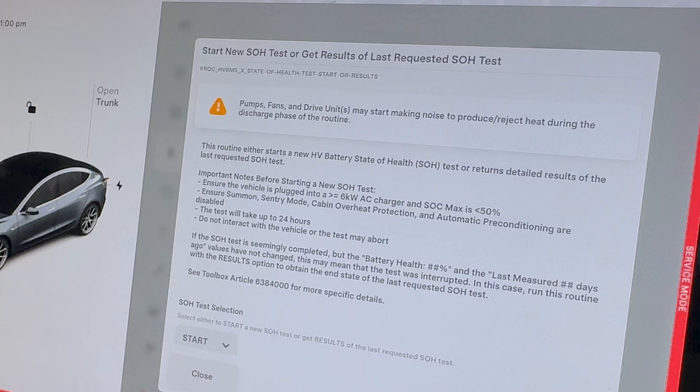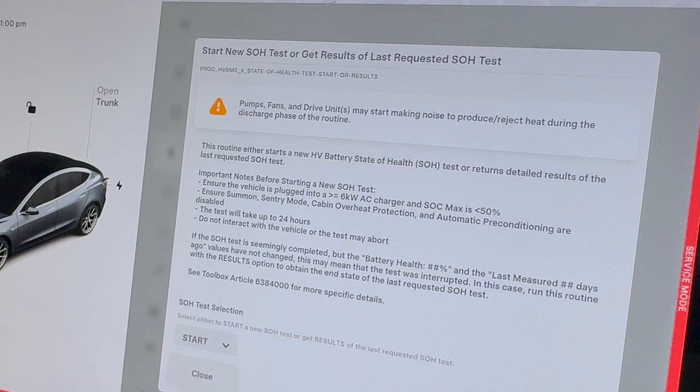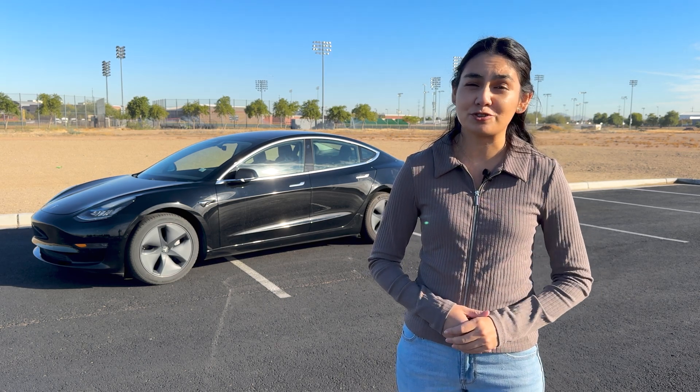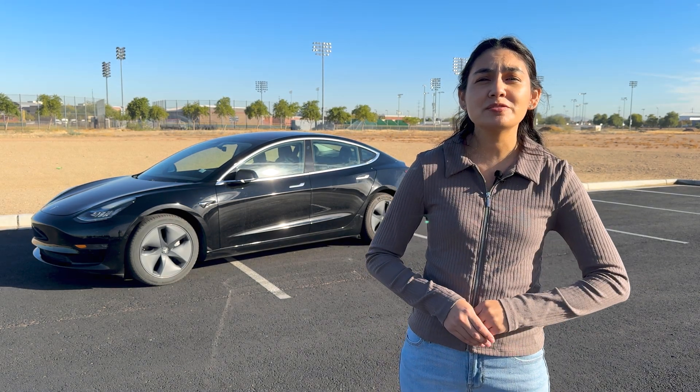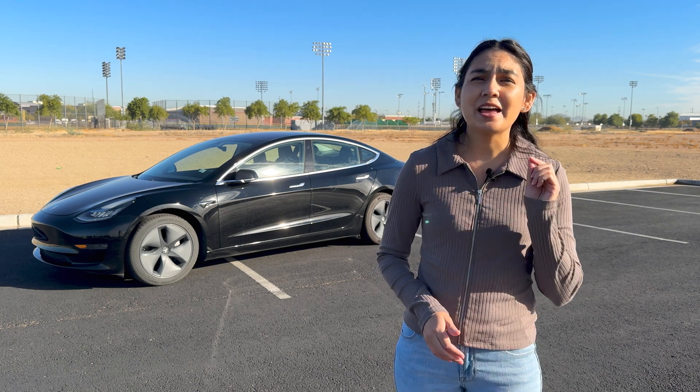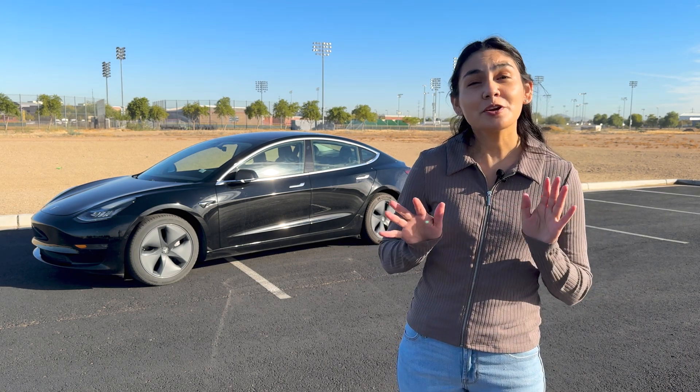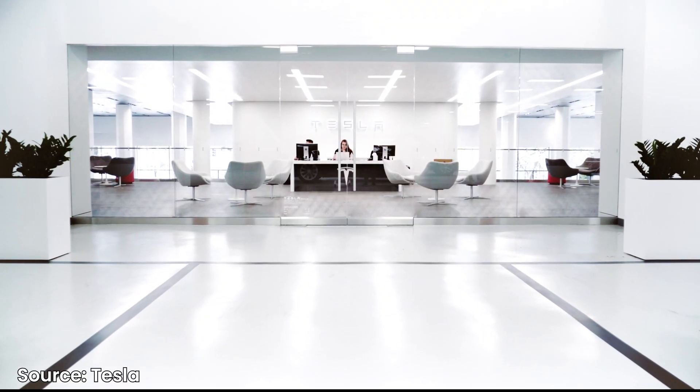As a side note, if you do plan on doing this test on your Tesla, these functions are technically reserved for trained professionals. It does put stress on your vehicle, draining it to 0%, so only do it if you're comfortable. It took mine approximately 12 hours to complete, and it sat near 0% for three hours before it started charging back up. If you're concerned about your battery's health, make an appointment with the service center.